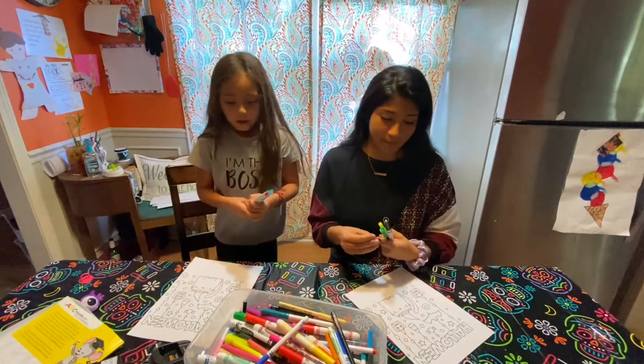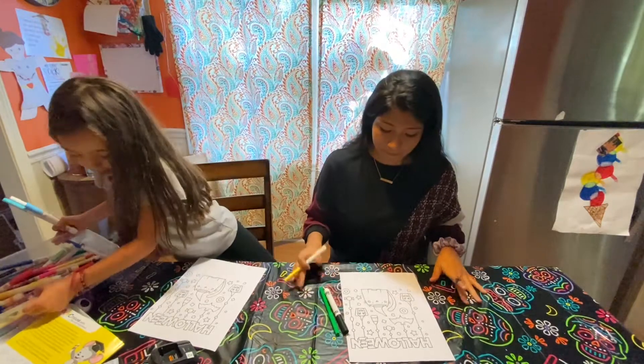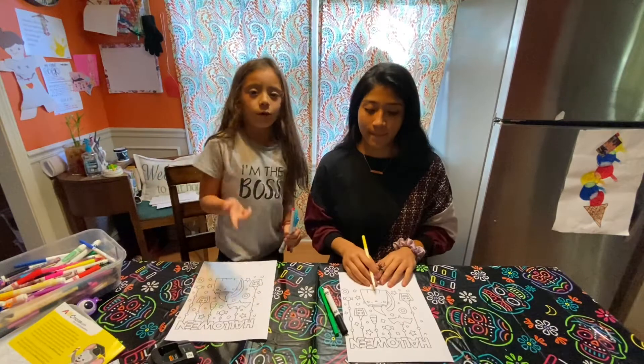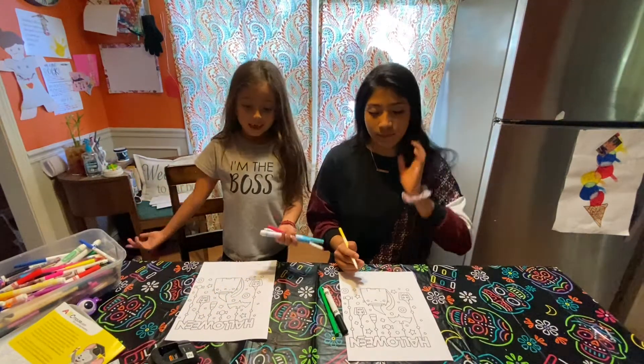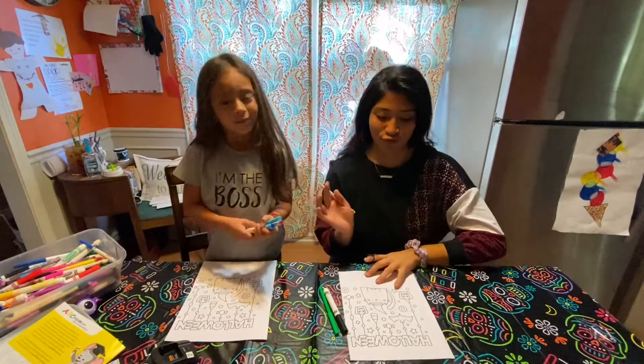We're going to be coloring, so just wait and see. Comment down below who you think is going to win, and when you see this video please tell us who you think is the best!